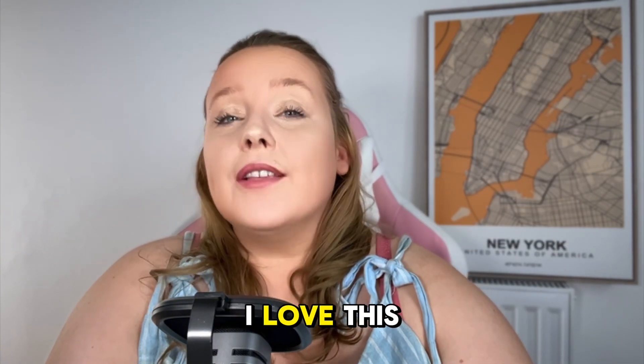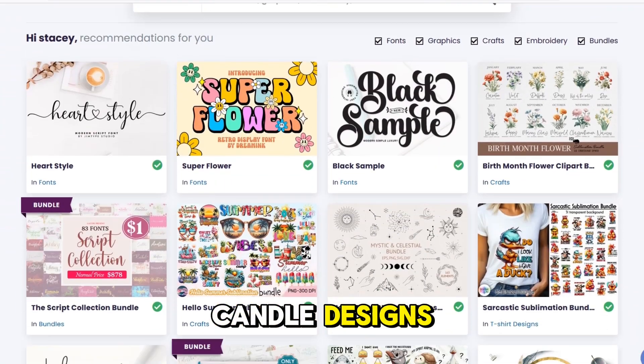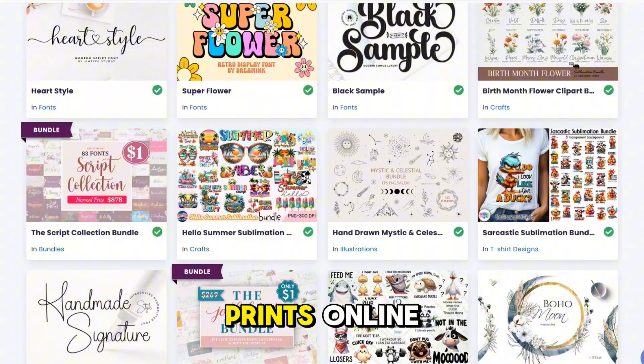First of all, I love this software — it is amazing. I use this myself in my candle designs, in my posters, and in my art prints online.